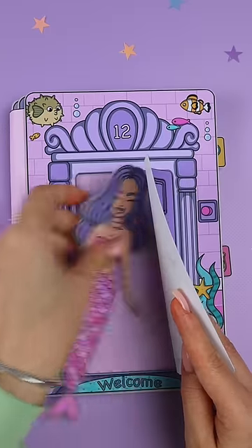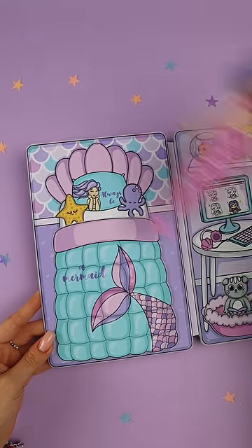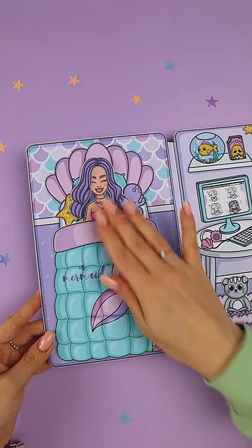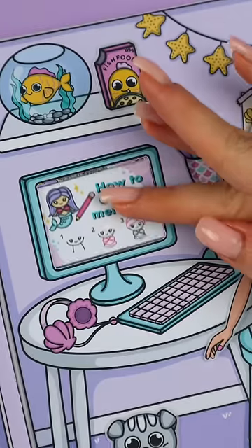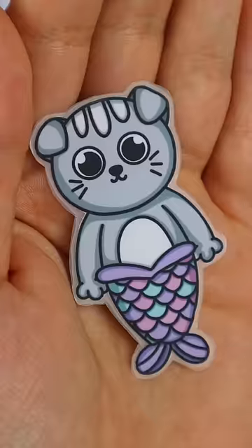Today I will review this amazing dollhouse for the Little Mermaid. In this house there are three rooms. In the bedroom, the doll can relax or work at the computer. Her cat Chi Chi and her favorite fish Goldie also live here.